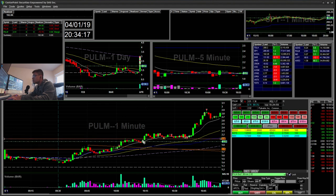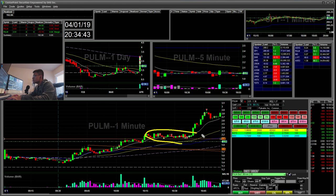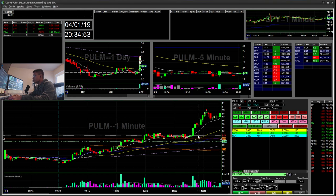Then I started shorting. This is another lesson to be patient, because the $2.10 support was still holding. You can see I started short here, covered, shorted again, and then covered — just anticipating the $2.10 level to break. I shorted again here and you can see it broke to $2.10 but just bounced right back, so I covered the rest there.